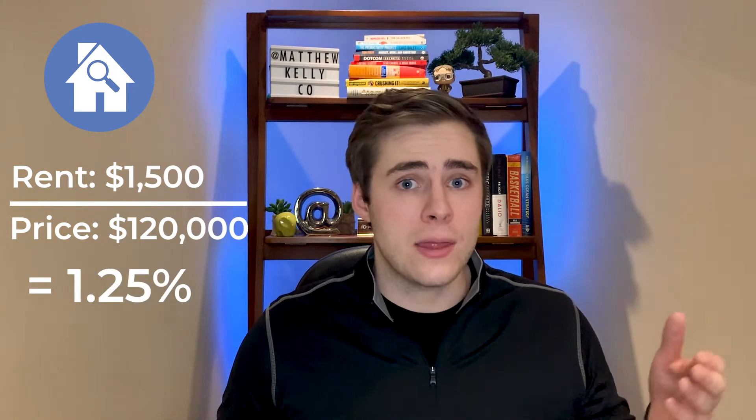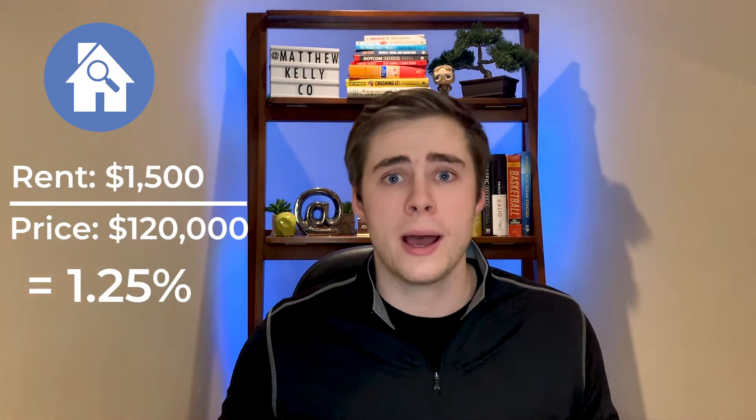However, let's say you had a property still renting out for $1,500, but the purchase price was $120,000. In this case, it would be 1.25%. Now this wouldn't pass the 2% rule, but it would pass the 1% rule.